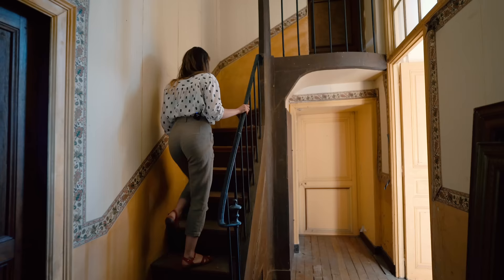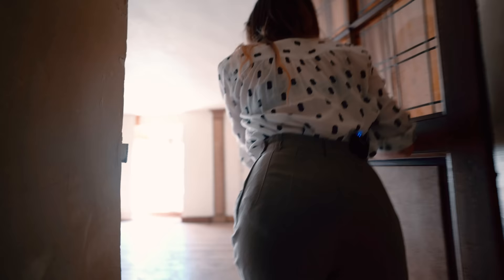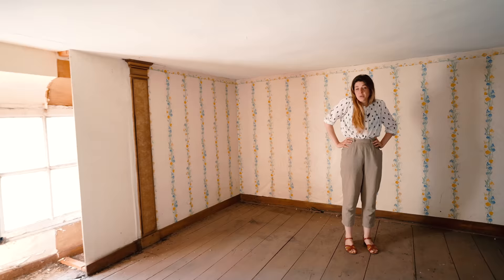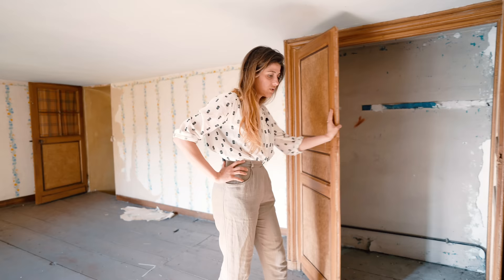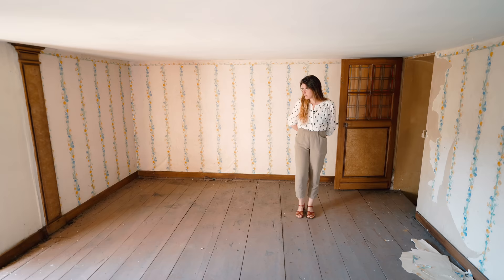Some rickety old stairs and some peeling wallpaper — sometimes I love it, sometimes I hate it. And this is a tiny room, clearly only for children — or maybe it was just a bedroom where you just had your bed in here. There is a closet, though it's a tiny closet. There's no bathroom or any sign of pipes. It might be a good idea to make this room into a kid's room.